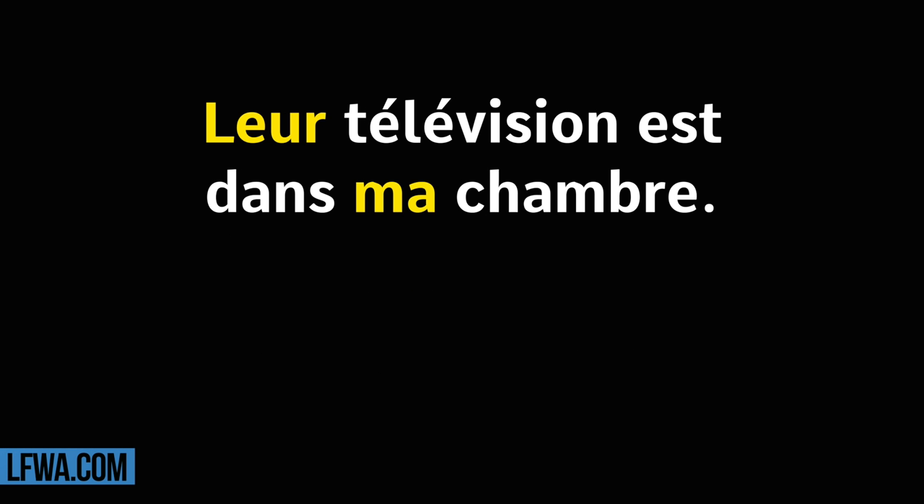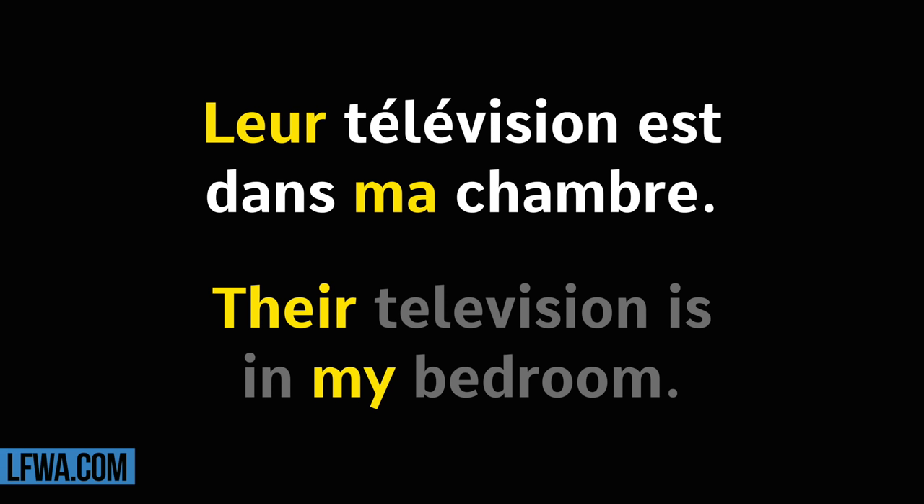Leur télévision est dans ma chambre. Répétez. Leur télévision est dans ma chambre.